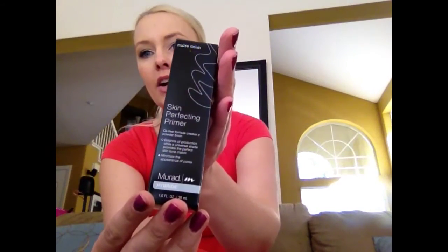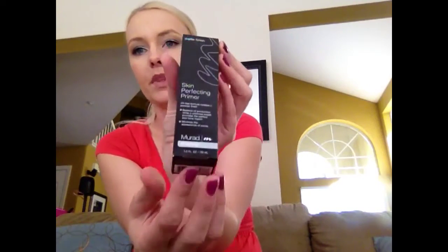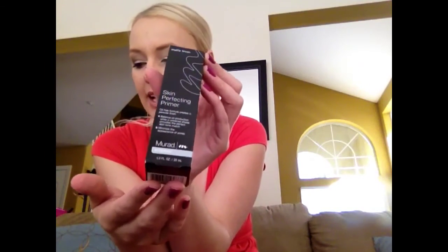This is by Mirad and this is called their Skin Perfecting Primer Matte Finish, and it's one fluid ounce. I got this because I had a gift card to use at Massage Envy and I really don't like massages, so I went in to buy product. They had the whole line of Mirad products and I had seen a review a while back on YouTube — I don't remember who it was from — but they had mentioned this product as being one of their top three primers they've ever used, but I knew it was really expensive.